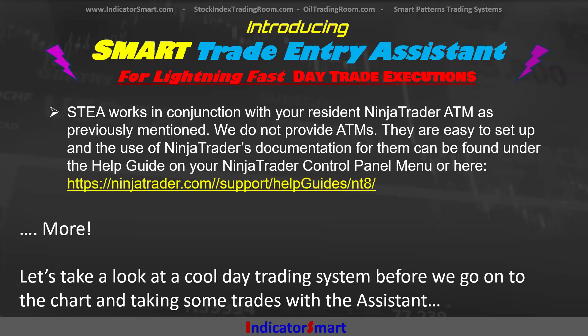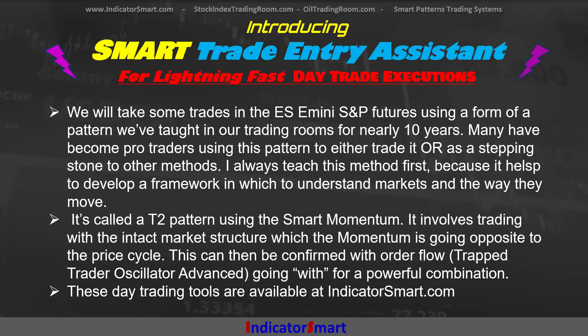Let's take a look at a cool day trading system. We're going to take some trades in the ES Mini Futures using a formal pattern that we've taught in our trading rooms for nearly 10 years. Many have become pro traders using this pattern — we've even had people go on to be hedge fund managers who learned this pattern first. It's called the T2 pattern using the Smart Momentum. You can also do T2 patterns with the Trap Trader Oscillator, but we're going to use the Smart Momentum here and the Trap Trader Oscillator for something else.